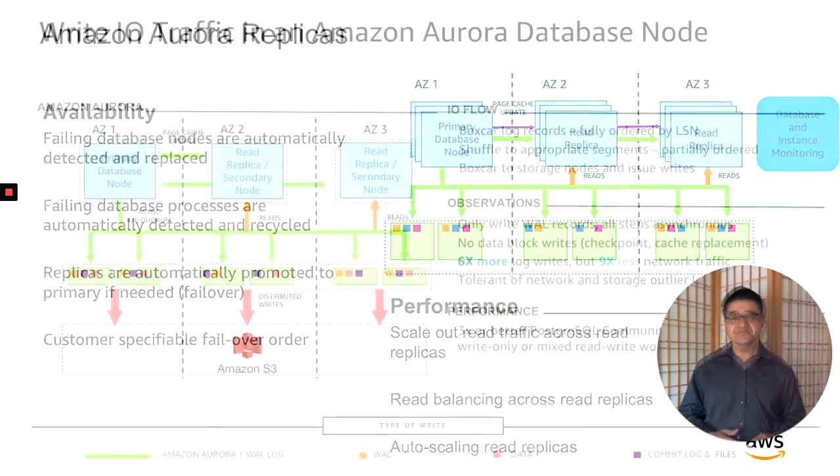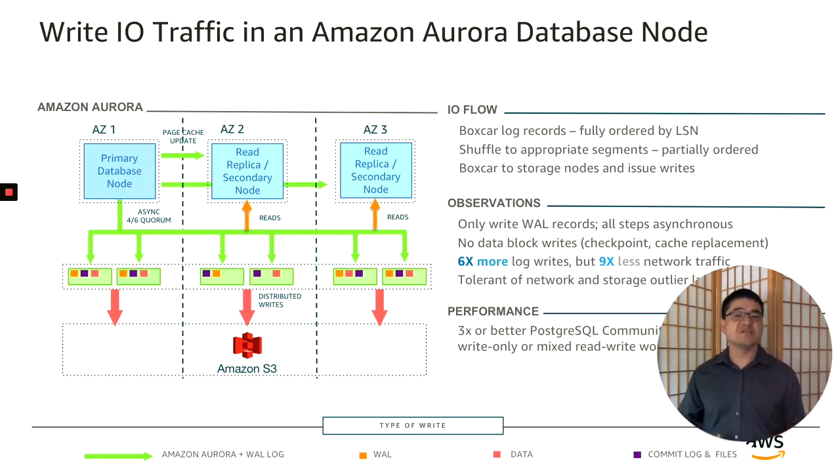Now let's dive deeper into performance. In order to provide higher performance, we do a few things differently in Aurora. First, we only write log records, not blocks. Second, we batch those records together with what we call a boxcar technique — we're shipping a set of log records at a time, shuffling it to appropriate segments, and then boxcaring again into buckets per storage name. In this way, we get a lot more efficiency out of the network. Because the storage system is transaction-aware, it doesn't acknowledge just individual writes — it actually acknowledges groups of transactions. By only writing log records and packing commits together, even though we do six times more logical writes than a typical monolithic database, we actually generate nine times less network traffic. With the four out of six write quorum, we can not only reduce IO but network jitter as well. These are reasons Aurora can offer three times or better throughput than standard Postgres.